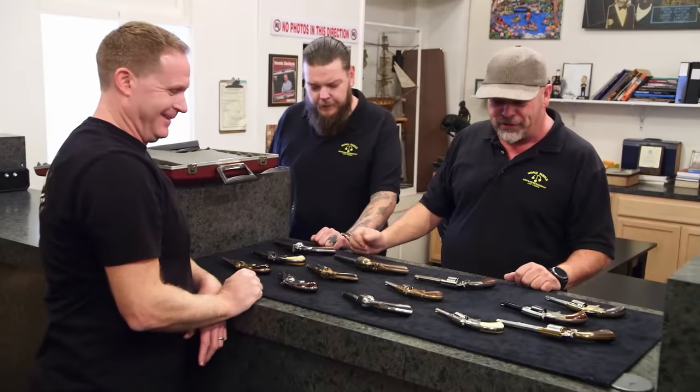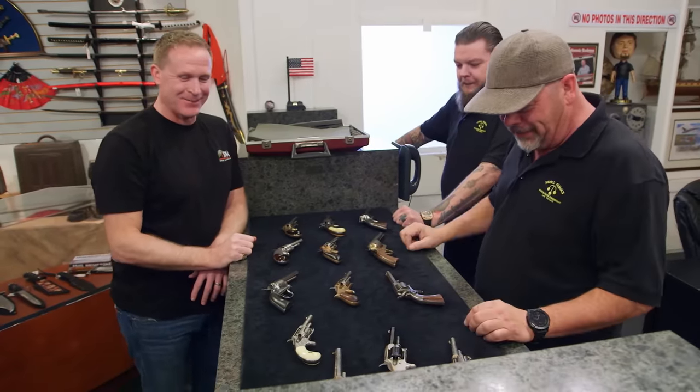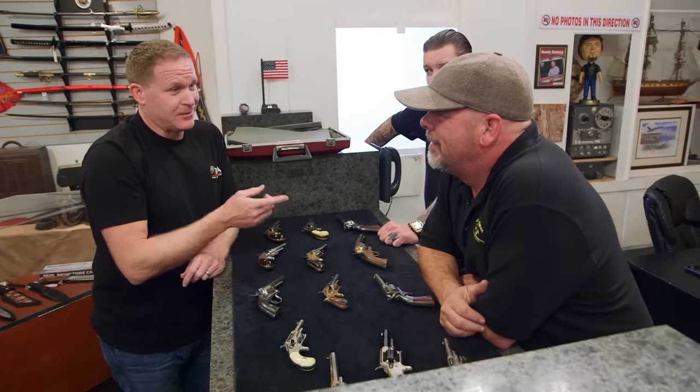Hey Rick, how's it going? Good, man. I bought a collection of .32 caliber rimfire pistols — there are a ton of them. How much did you pay? $4,000 for all of them. For all of them? Yeah. Well, let me take you through them.